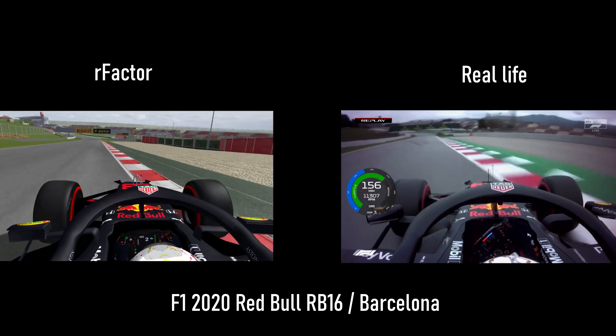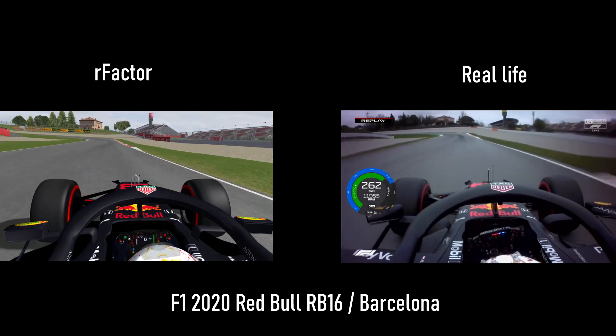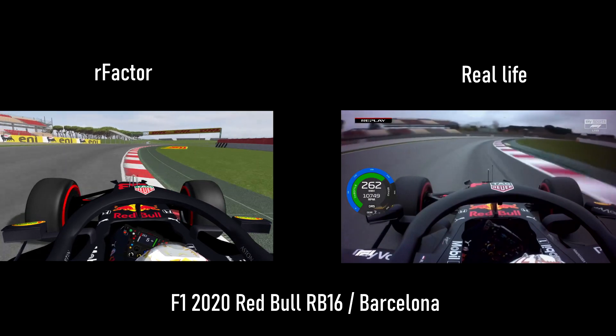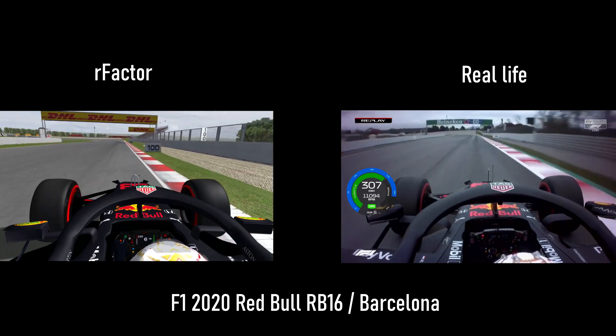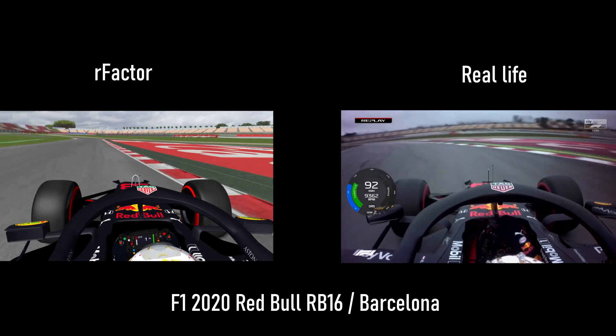Turn 5 — easy to lock the left front. There have been a few snappy moments for drivers on entry. Looks good though — sharp on the front end, and manages to keep it neat on the rear as well. So far, so good. Up two tenths. But sometimes when you get a bad exit, it just goes away painfully down the straight. Okay — 17 hundredths up coming into the final sector.